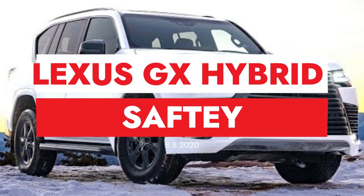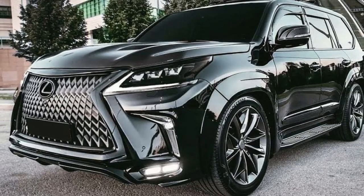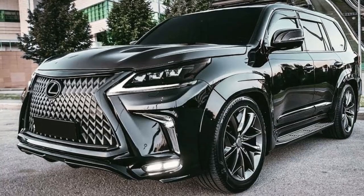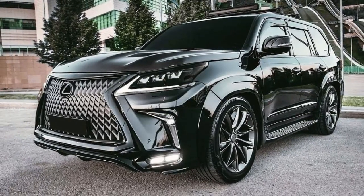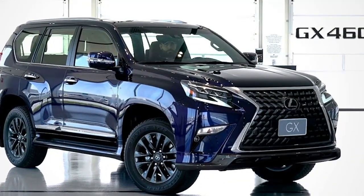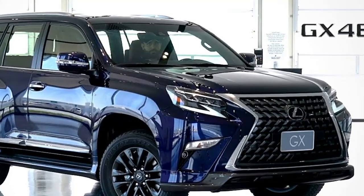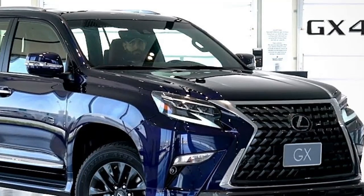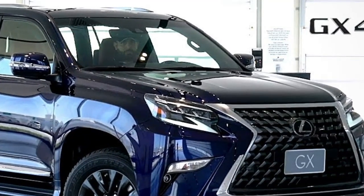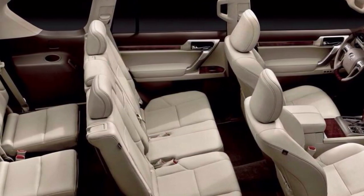The Lexus Safety System 2.5 Plus Package could include many of the advanced driver aid features found in the all-new Lexus LX. These include a Pre-Collision System with Frontal Collision Warning, Automatic Emergency Braking, Pedestrian Detection, Bicyclist Detection, Lane Departure Alert with Steering Assist, and All-Speed Dynamic Radar Cruise Control — all features of LSS Plus 2.5.